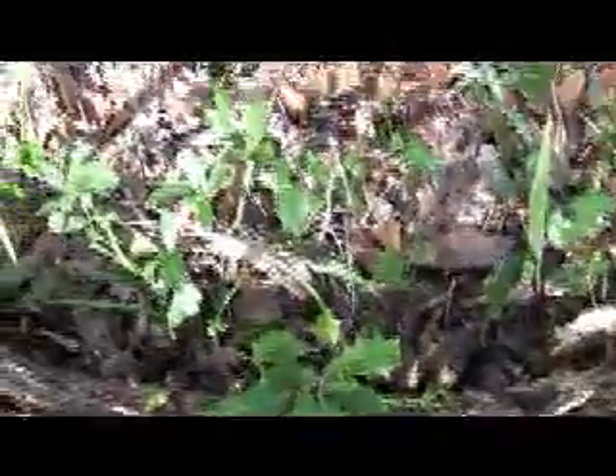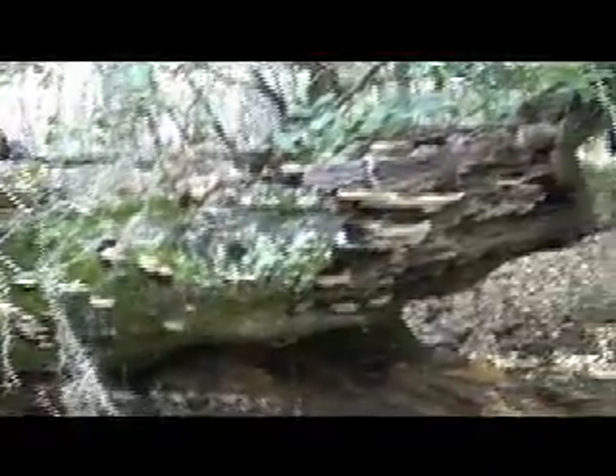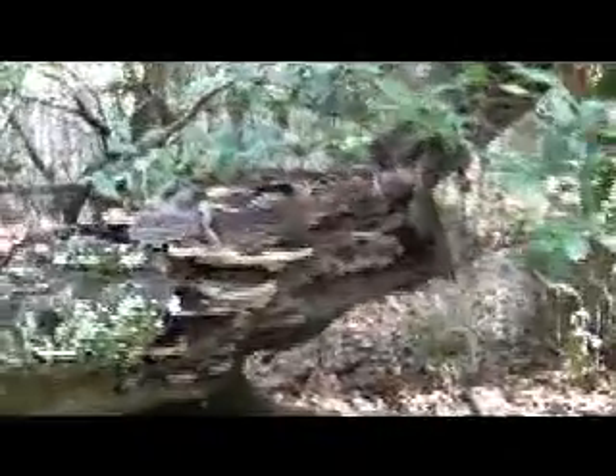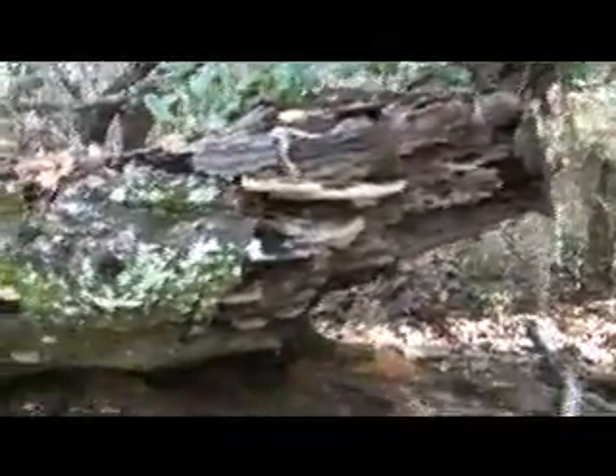We're here on the Jackson's Gap hiking trail. Here we have some holly plants growing. We've come to some signs and it says Jackson's Gap is off to our right, so that's where we're going to head. Here's a natural sculpture — a fallen log with some fungus, or fungi since there's so many.